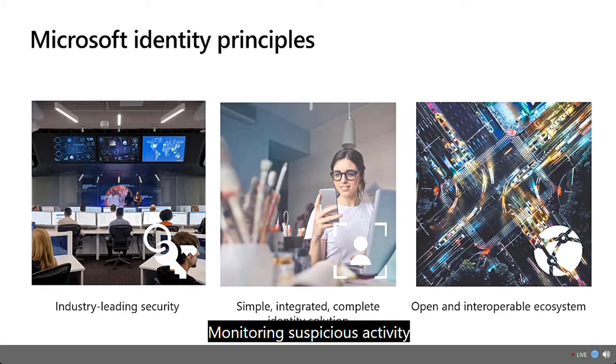Monitoring suspicious activity through advanced security reporting, auditing, and alerting helps you mitigate potential security issues.